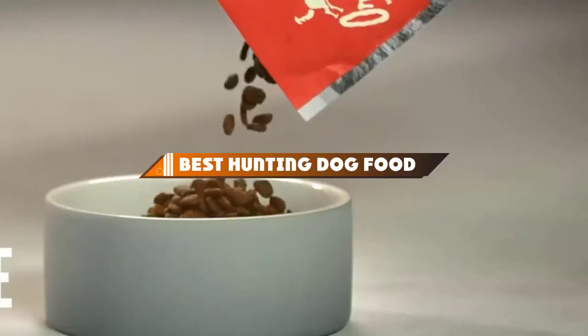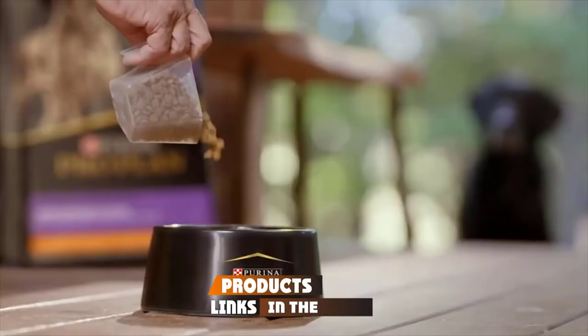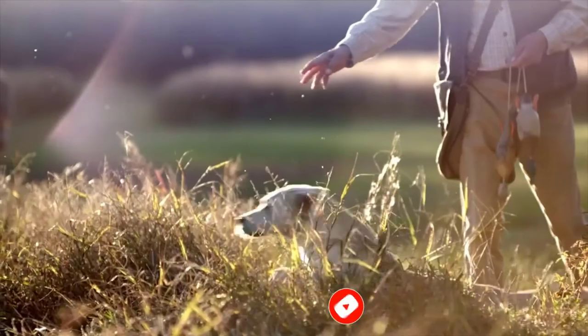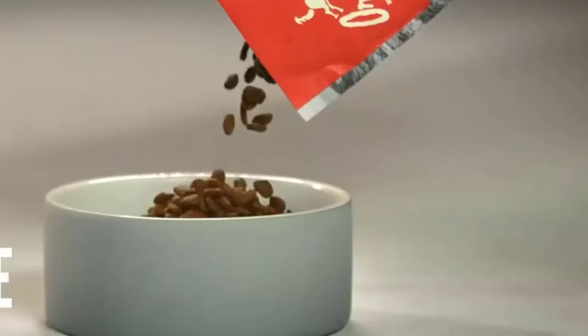Hello guys! In today's video, we're going to present to you the top 10 best hunting dog food available on the market today. We made this list based on our personal preference and sorted it based on their features, prices, quality, durability, and reputation of the manufacturers. Check out the description to find out their prices and more information — we've included the links in the description below.